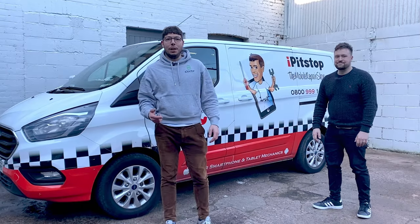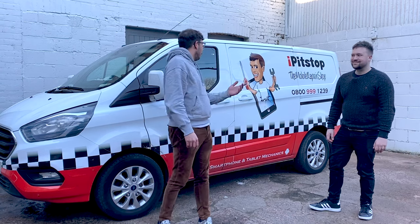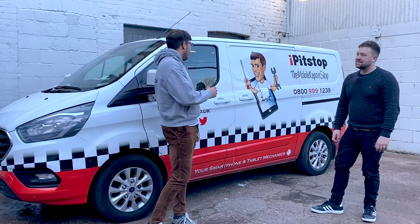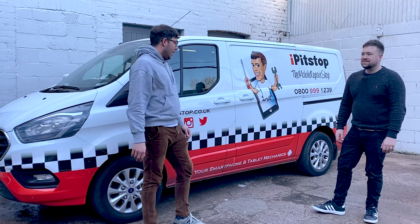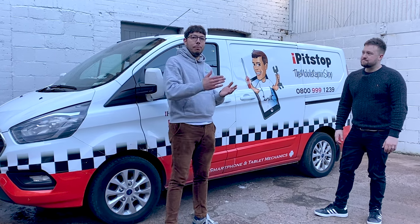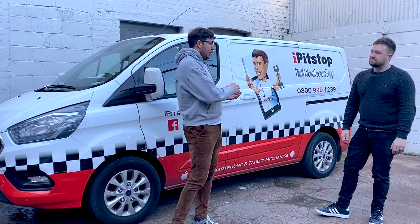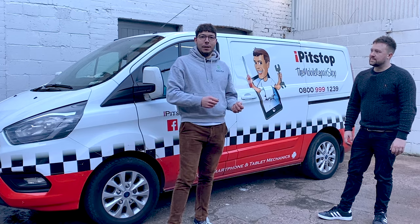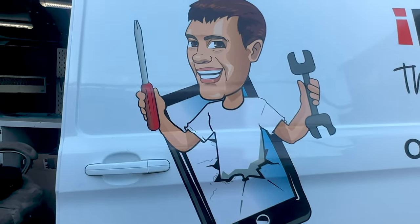We're going to do something a little bit different today. We've got Al from iPitstop here and he's going to give us a guided tour of his repair van. Instead of being a physical location where customers bring the phone to them, he actually goes out to the customer and repairs it on site at their location.